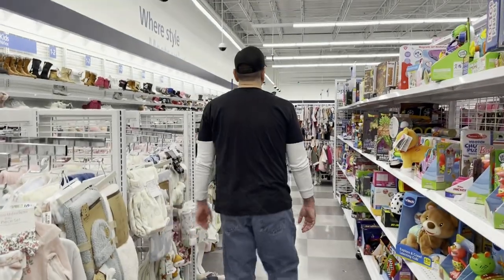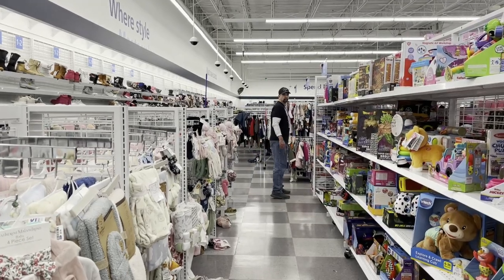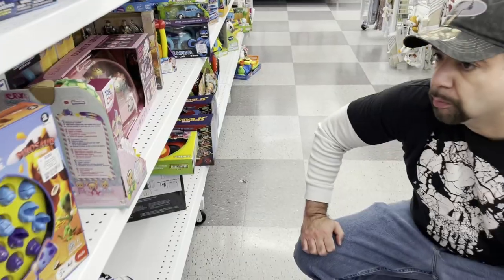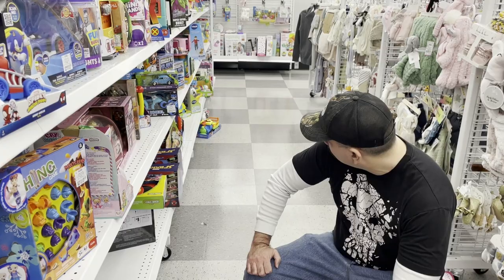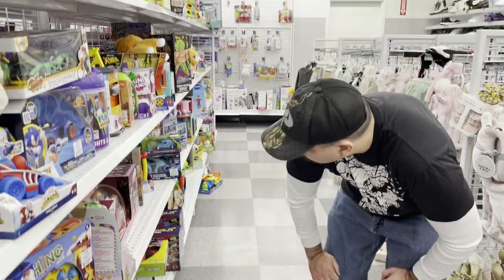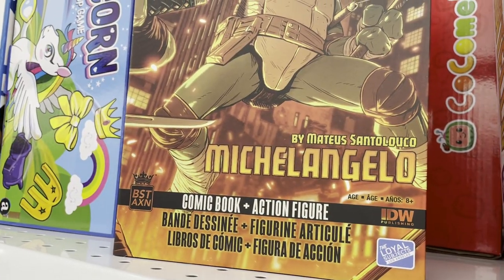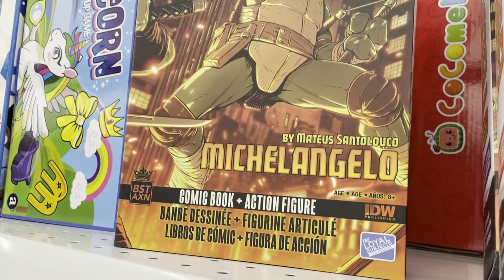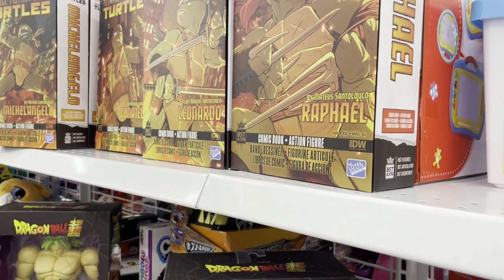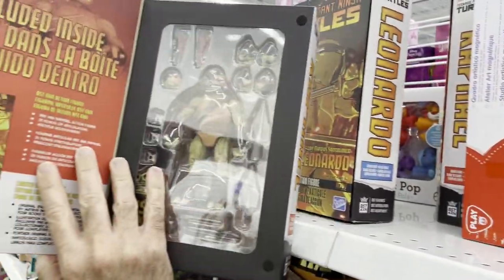We haven't come across any toy hunters in this store, which is kind of odd, so we're going to have to lay a trap. A lot of this stuff at Ross is junk right now — we're not quite in December yet — but we've got to find something. Okay, we got something for our trap: a Michelangelo TMNT action figure. Toy hunters love these TMNT things. We've got our trap set with TMNT action figures and some big boxes on the top shelf. This should lure in any potential toy hunters in the area.